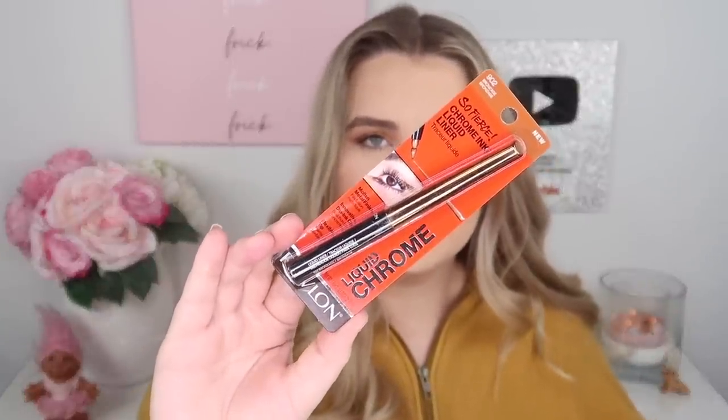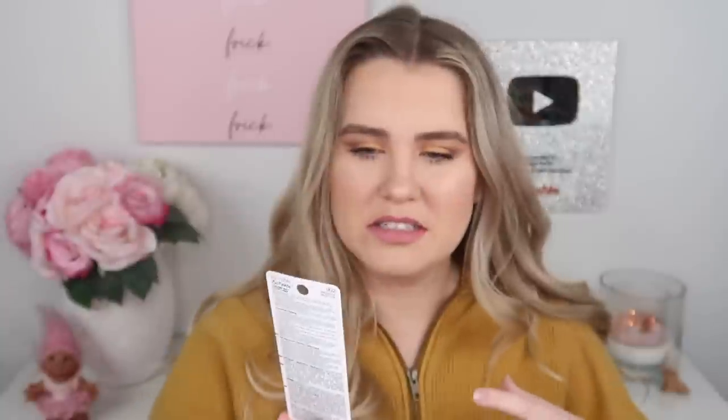I also picked up the Revlon So Fierce Chrome Ink Liquid Liner, which seems to be part of the same collection as the eyeshadow palette. It has a pretty large foam tip end rather than a brush, which looks really interesting. The bronzy metallic finish is gorgeous. I don't use eyeliner too often, but this really interested me.